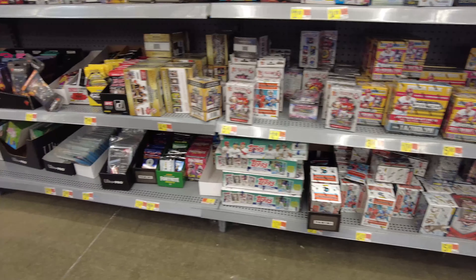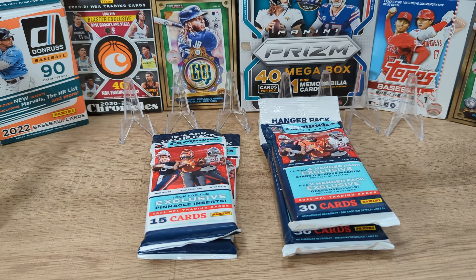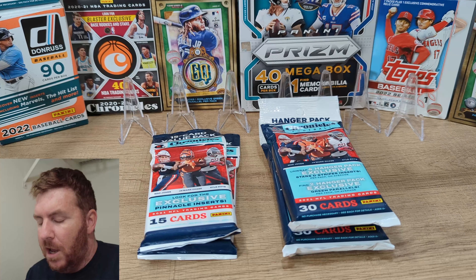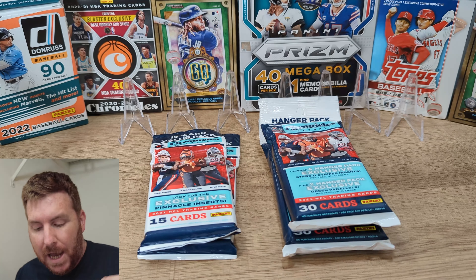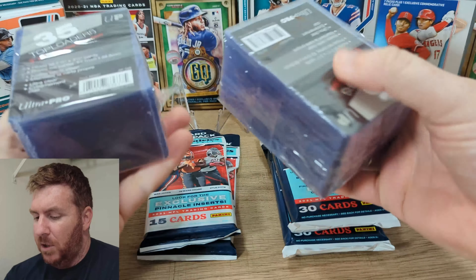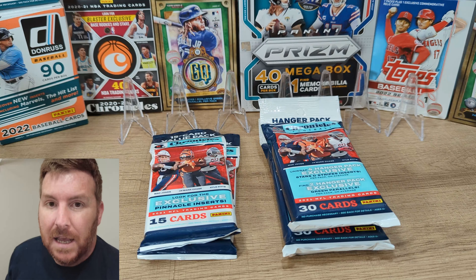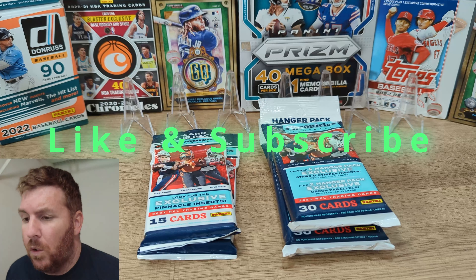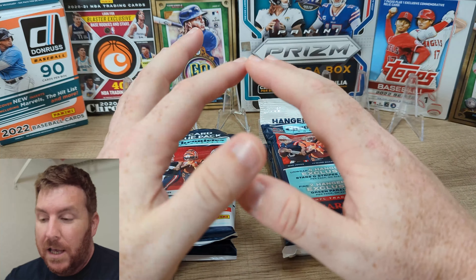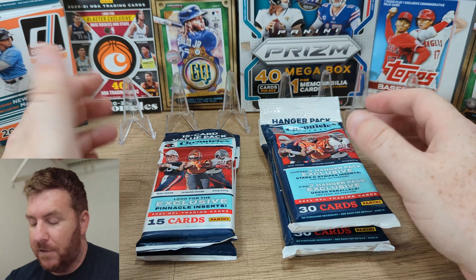The last place I checked out real quick was a board game store. I go to board game shops to pick up my top loaders and one-touches or whatever supplies I need. In my area there's only one card shop, and it's at the beach, but there's about four board game shops. So if you need something quick, check out a board game shop — a lot of times they have some stuff you might need.